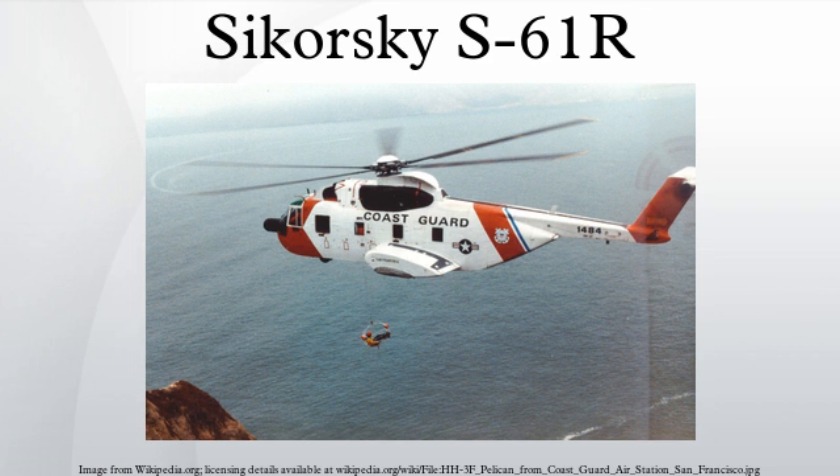Related developments include the H-3 Sea King, CH-53C Stallion, and HH-53 Super Jolly Green Giant / MH-53 Pave Low.